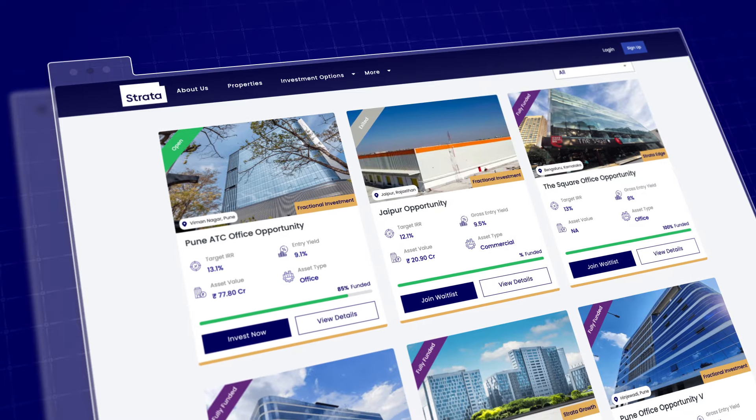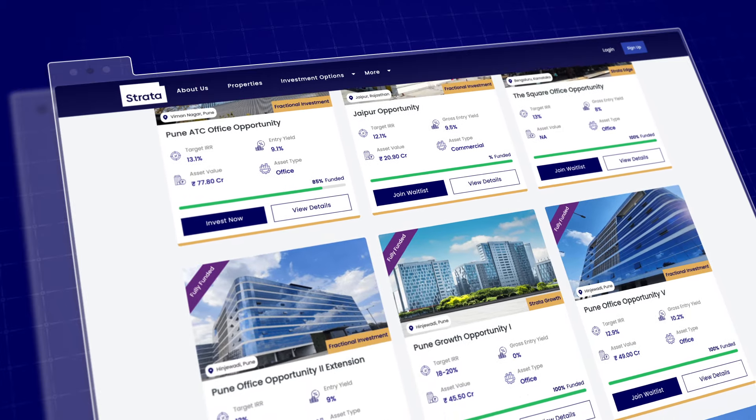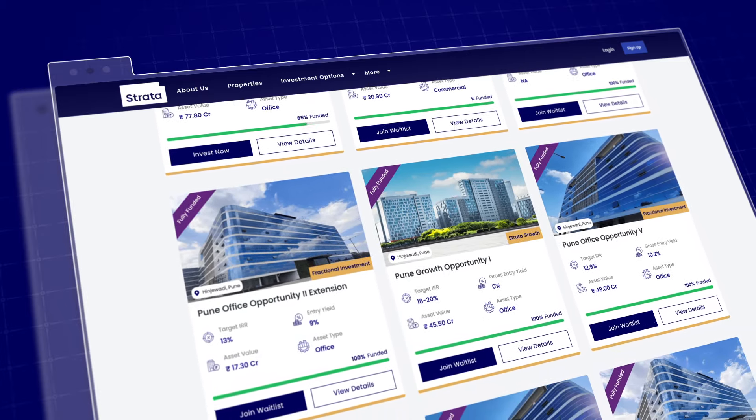We enable people to invest in high-yield commercial real estate such as offices, warehouses, factories, retail outlets, and more. Strata works with a lot of HNI clients — people are investing a lot of money with us. So understanding exactly what it is that they want from us and what they're expecting is very important, so that we can provide them exactly the right investment experience.